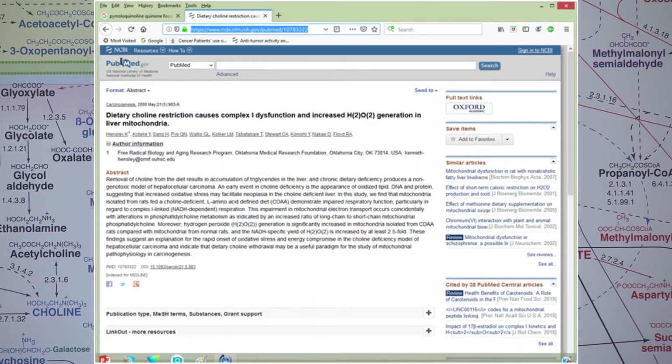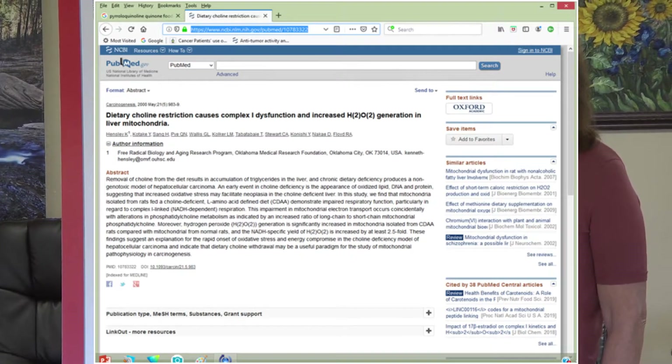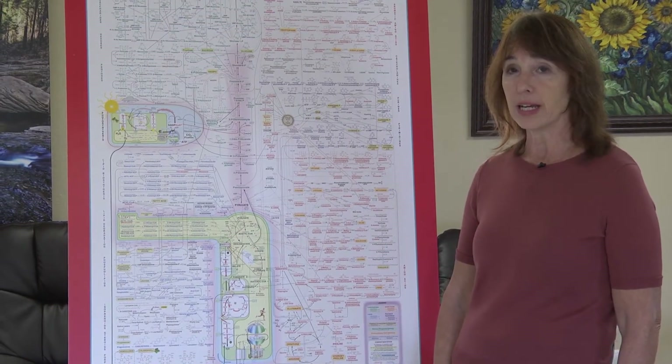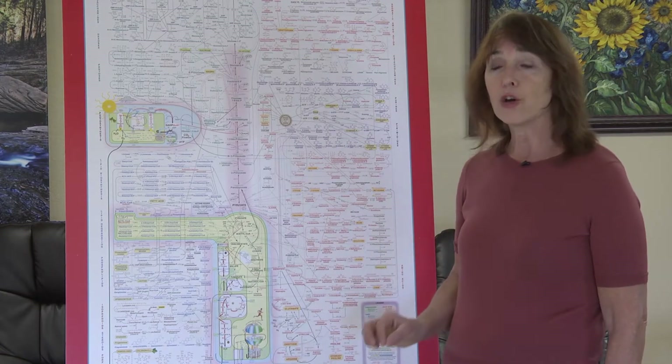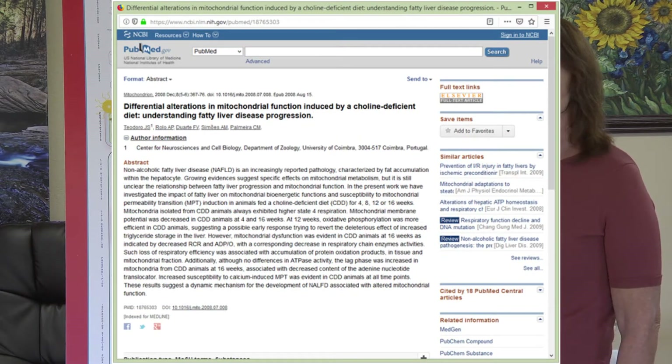This study shows that a diet lacking in choline impairs the function of Complex 1 here in the electron transport chain. Choline was also found to be necessary for the integrity and function of the mitochondrial membrane. An overall reduction in ATP output also seemed to result from the dysfunction created in Complex 1 of the electron transport chain, where the translocator for NADH — nicotinamide adenine dinucleotide — was actually impaired.